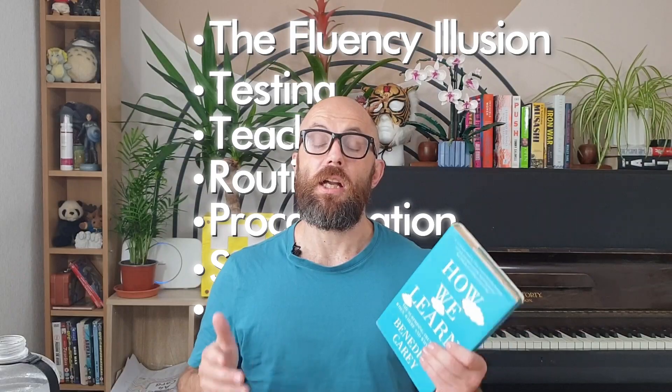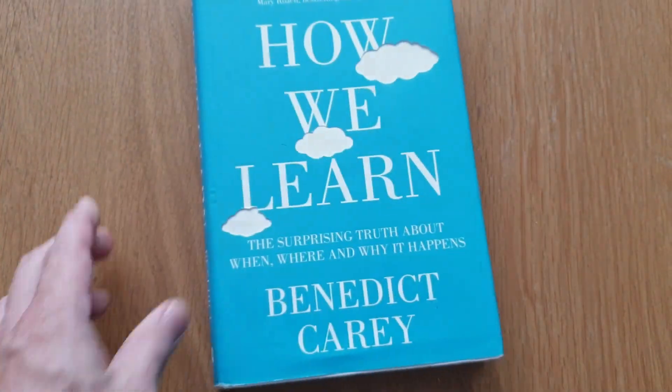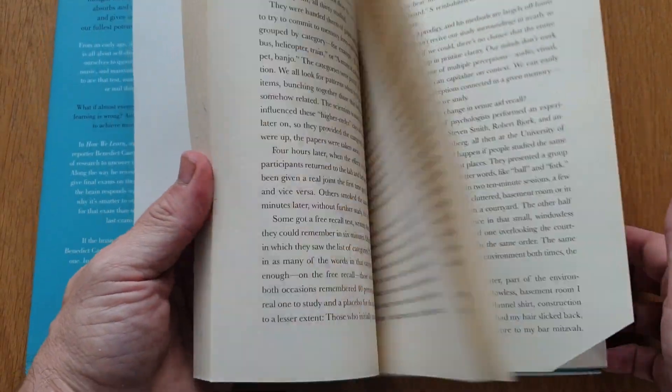A lot of that research is summarised in 'How We Learn' by Benedict Carey, which I think is a great introduction to learning that not many people have read. So in this video, I'm going to go over some of the most important lessons from this book. And spoilers: by teaching them to you, I'm hoping I'm going to be able to remember them better myself.